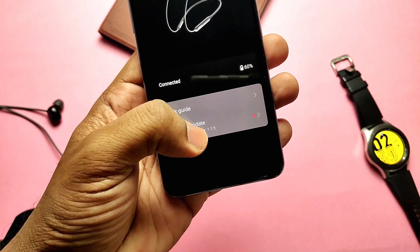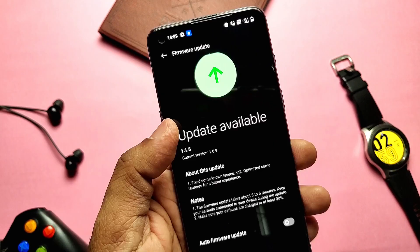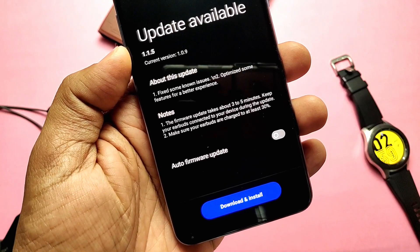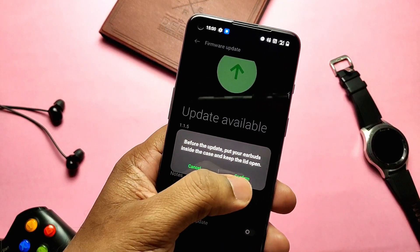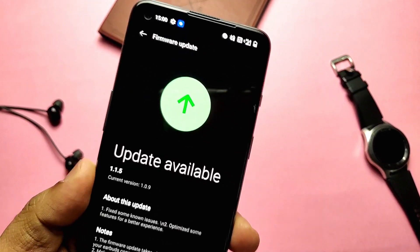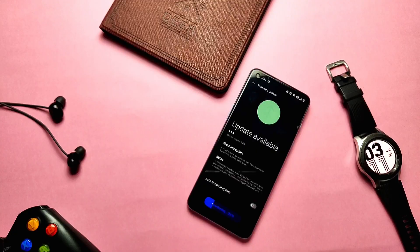When I tapped on it, it showed firmware update available: version 1.1.5 — previously the old firmware was on 1.0.9. There are instructions to just tap and install the update; it will take 3 to 5 minutes to download and install. Keep the earphones connected to the phone before tapping install. Finally, the update got installed and the earphones automatically disconnected, restarted, and reconnected to the phone.